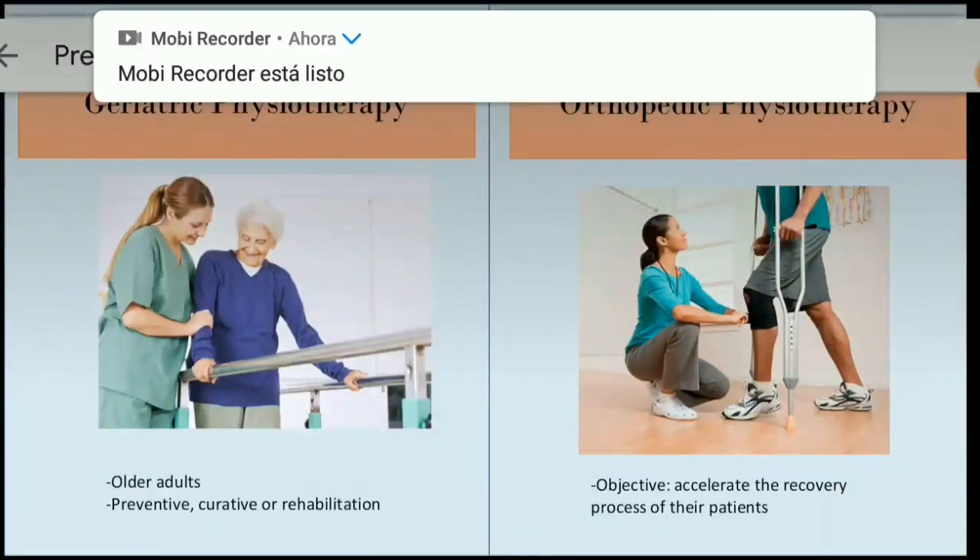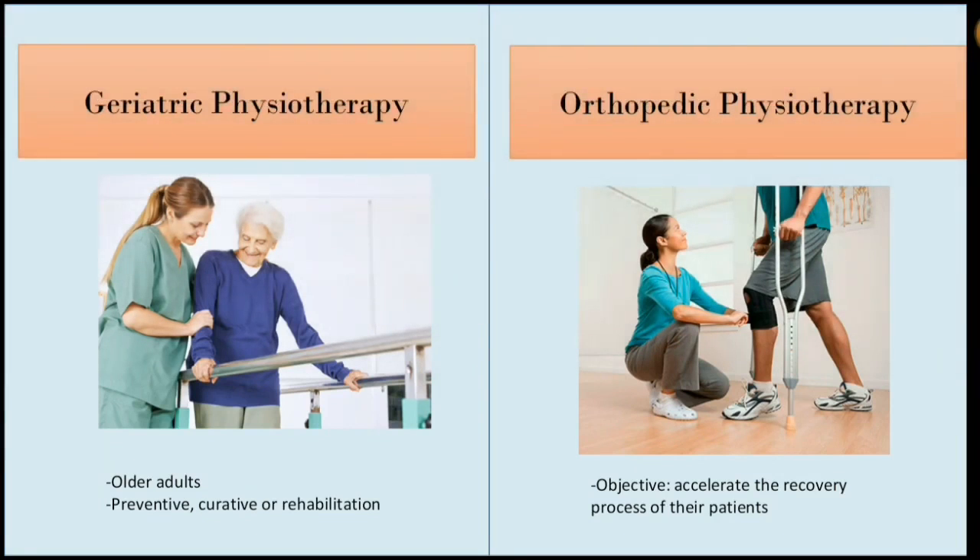Geriatric physiotherapy. Older adults are treated in this area. It can focus on preventive, curative or rehabilitation aspects of diseases or injuries such as hip fracture.